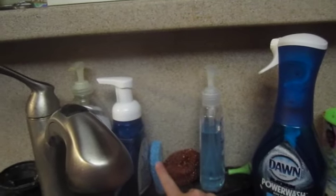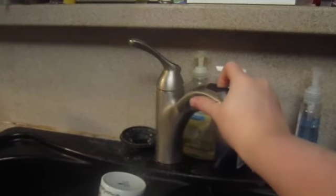Down here we have Clorox wipes and some other cleaning supplies. Our other rack has dish soap, a copper scrubber, and more soap. We have a two-headed faucet so it switches, which is nice. Moving on — this is our wonderful and amazing dishwasher.